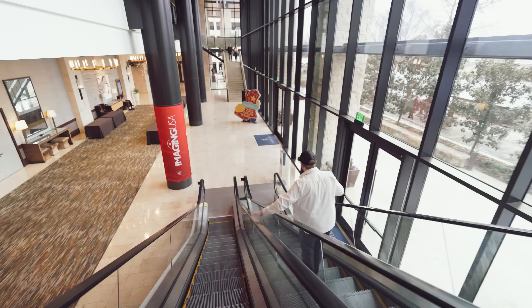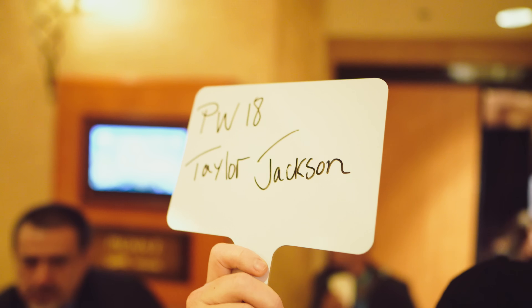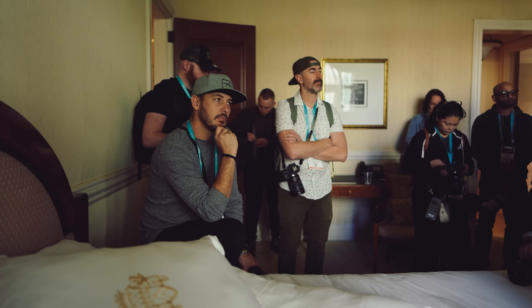So subscribe to the channel and turn the bell on if you want to be notified about that. Today I am on my photo walk at the convention where I talk through my process for capturing candid natural light images that never feel forced or posed.